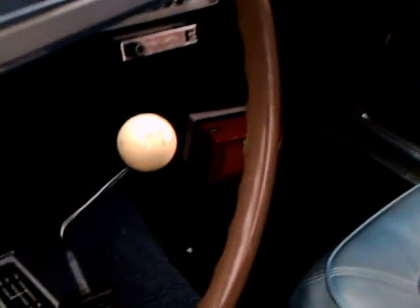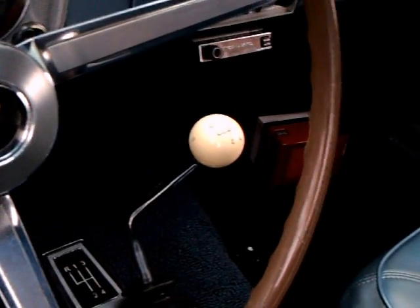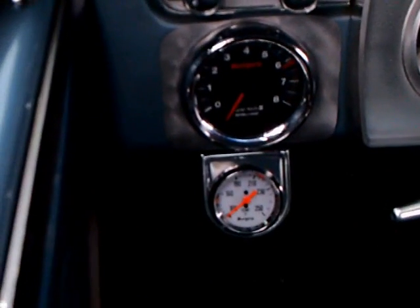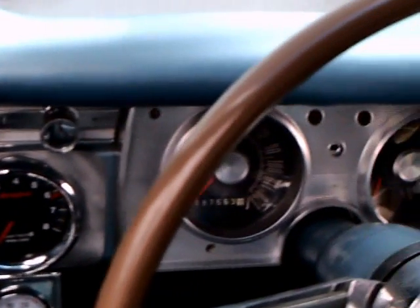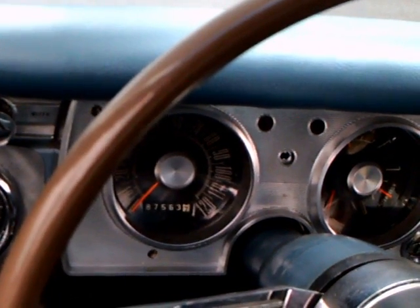There's no console, but that's the 4-speed manual shift there on the floor. Very nice steering wheel — I'm assuming that was standard on this Barracuda. There's a tach and a temperature gauge underneath. That's a nice installation of the tach.